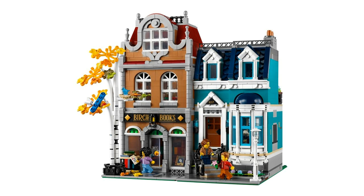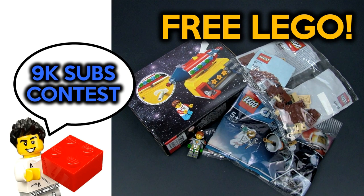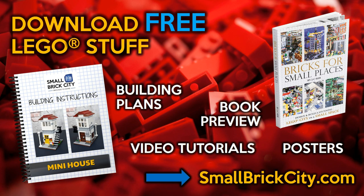Let me know your thoughts in the comments below before comments for this channel get disabled due to COPPA. I hope you enjoyed this video. I will be doing the draw for the 9,000 subscriber contest which I posted about a month ago. Apologies for the delay — my schedule has been hectic and it will not let up until early next year, if I'm lucky. If you liked the video, give it a thumbs up, and if you haven't, please subscribe to the channel as well as to smallbrickcity.com. Talk to you soon.